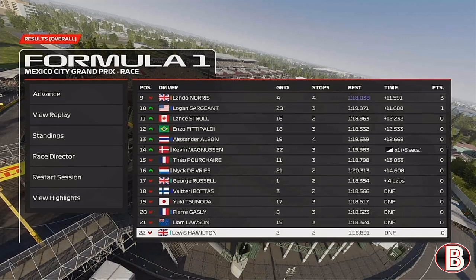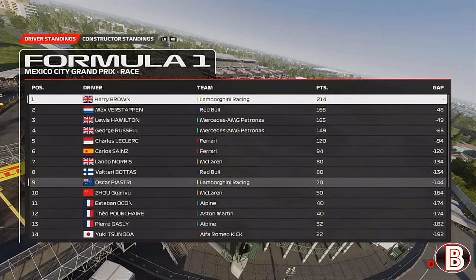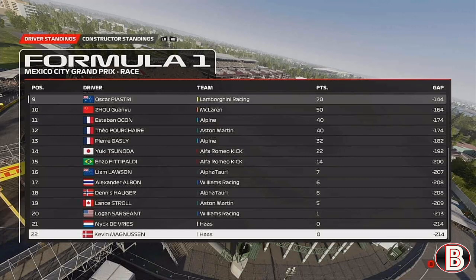Lewis Hamilton got a DNF - actually a disqualification - for getting beached on the curb. George Russell and Bottas both retired under the safety car. Tsunoda got caught up in that crash, as did Gasly and Liam Lawson who was looking for the lead at one stage. For the Drivers' Championship, we have a 48-point lead over Max Verstappen - he's jumped both Mercedes drivers with the double DNF. He's gained a little bit on us this weekend, but we can wrap up the title and become a three-time world champion next time out in Brazil. Magnussen finished in the points but had that five-second time penalty, which means Haas are still pointless this season.